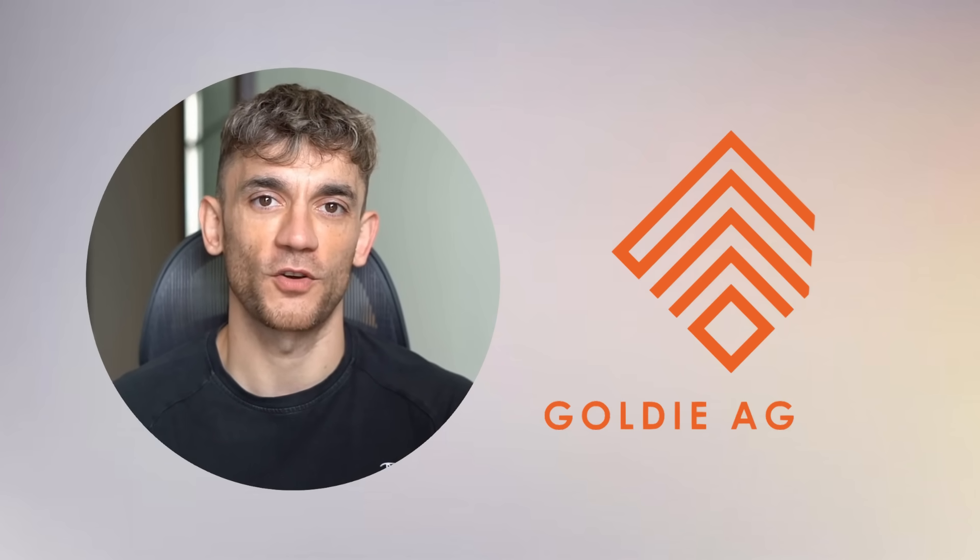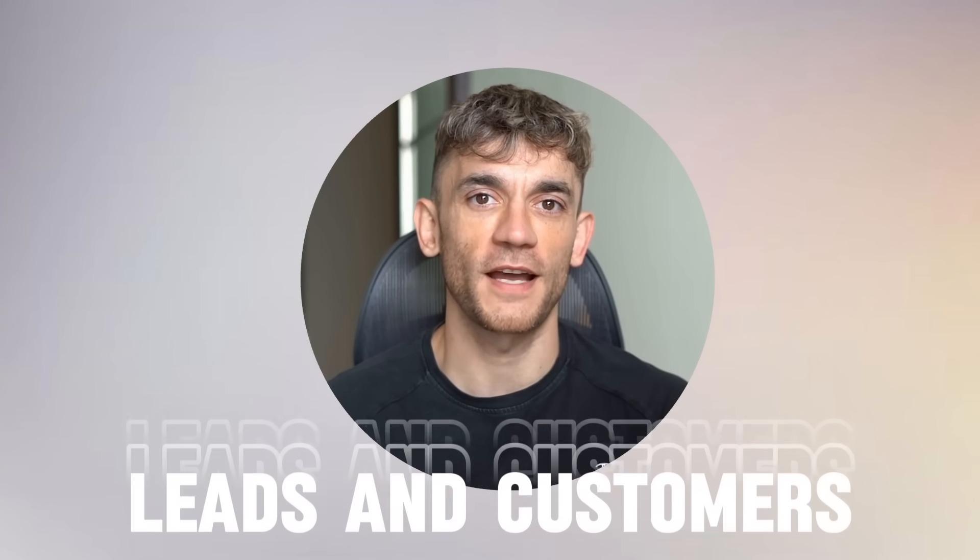If we haven't met already, I'm the digital avatar of Julian Goldie, CEO of SEO agency Goldie Agency. Whilst he's helping clients get more leads and customers, I'm here to help you get the latest AI updates.